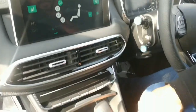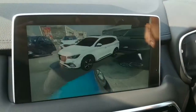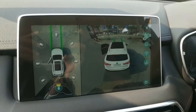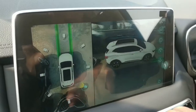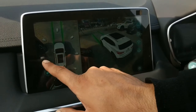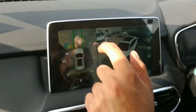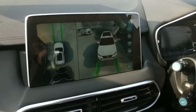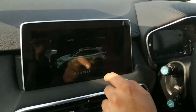Secondly, this is a 360-degree camera. It provides a beautiful view. You can see cameras from different angles. If you are stuck or reversing, you can view from multiple camera angles. This is the front view. The remaining navigation is the same.